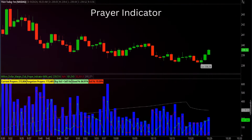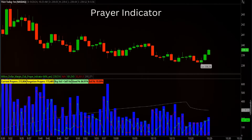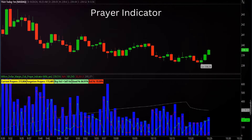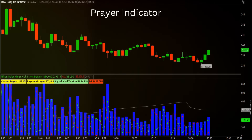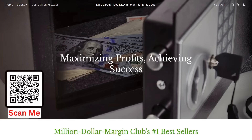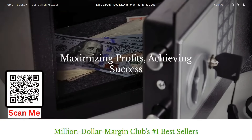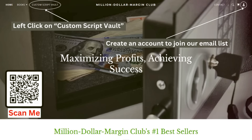Collect the complete set with the exclusive Power of the Force Indicator and the Prayer Indicator, each offering their own unique experience for scalping the market. To receive a free script of your choice, please read the details in the description of this video, or you can purchase any of these exclusive indicators on our website, million-dollar-marginclub.com.